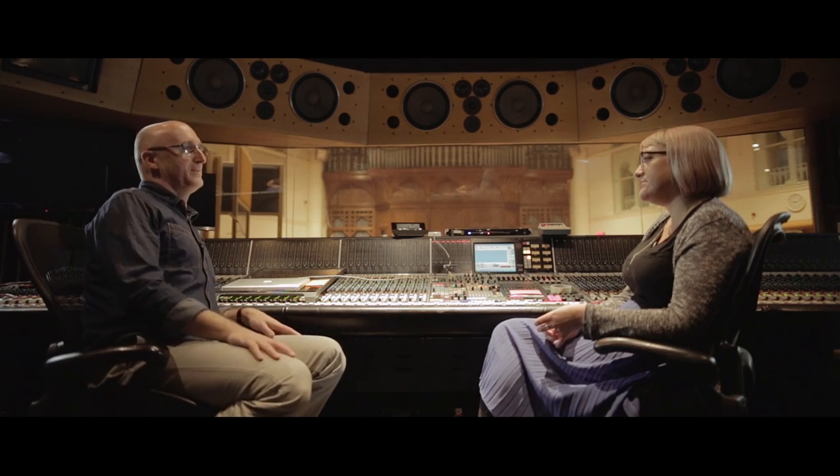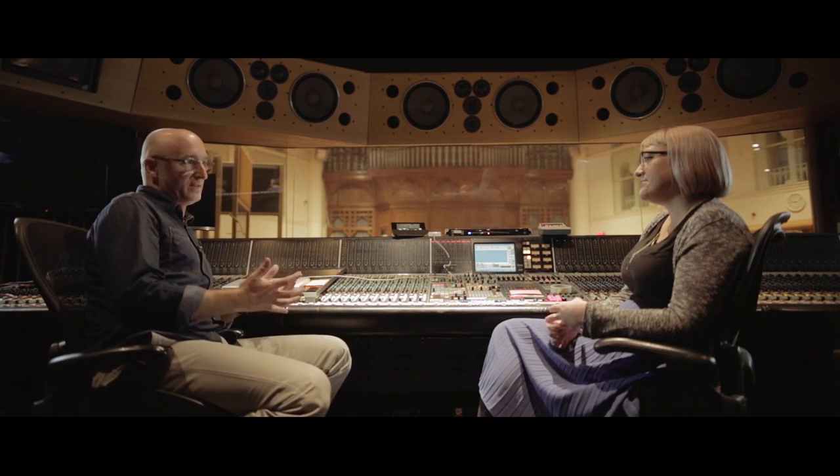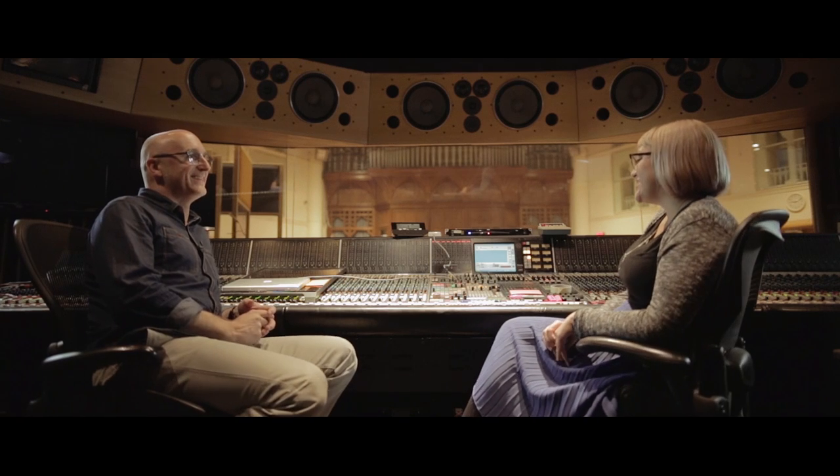Are there places anywhere in the world that you'd love to get in and try recording, either for the acoustics or some other technical reason? I'd love to try British Grove. I have to fill you in — I don't know where that is.